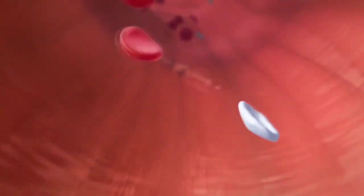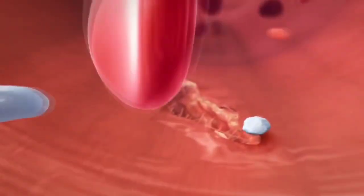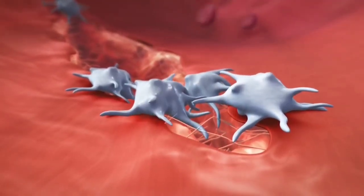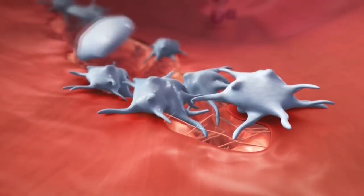At the site of vessel injury, the first platelets arrive to start sealing the wound. Simultaneously, the coagulation cascade with its various coagulation factors is activated.